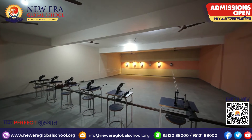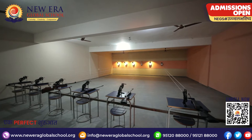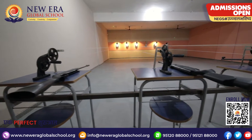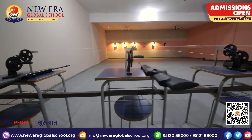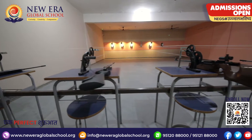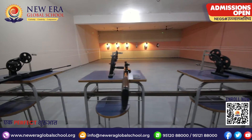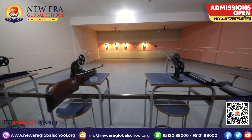An enormous hall for rifle shooting and dart games is another attraction in the activity building. Essential equipment for this purpose is also kept here, and our students are trained by expert trainers in such an amazing sport.